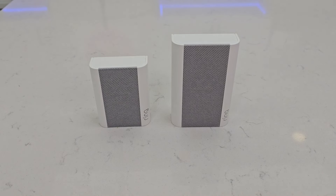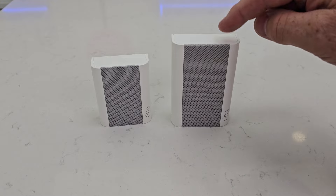Hello everyone, this is Just a Dad. Today I'm going to do a comparison between the Ring Chime and the Ring Chime Pro.